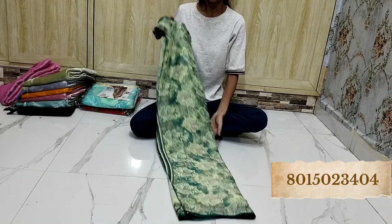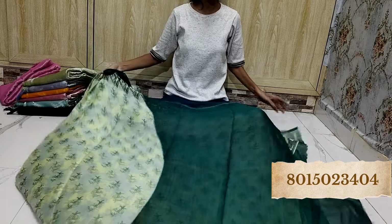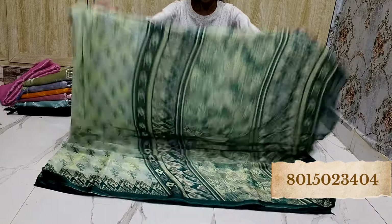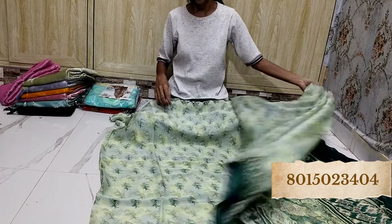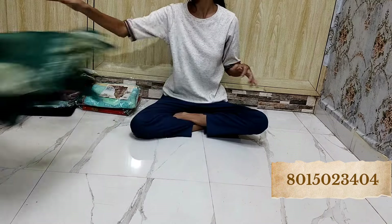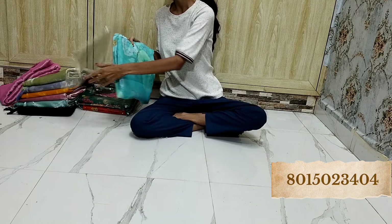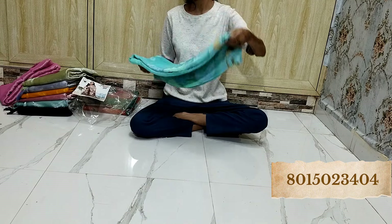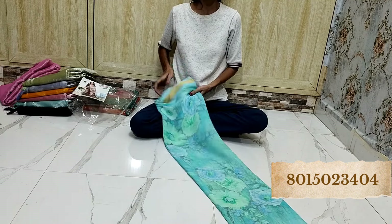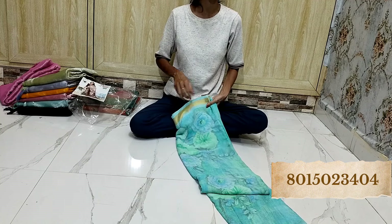Look at this — how amazing. It is blouse piece, and it is pallu — flora ga na combination. Superb saree, printed, very beautiful. So whichever you like, you can just take a screenshot and send it to us on the WhatsApp number given on the display. Look at this — beautiful. Georgette saree just at Rs 450 only.